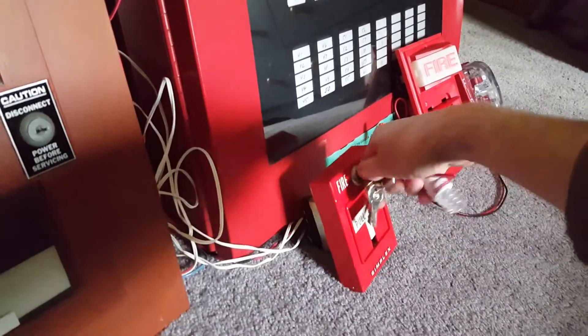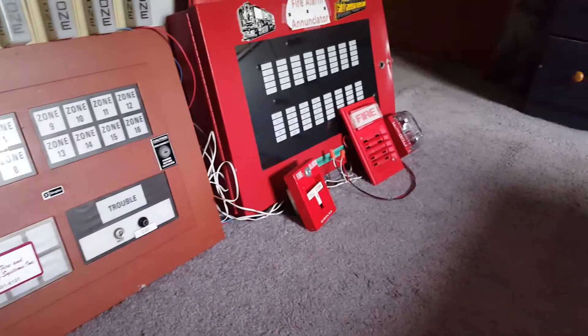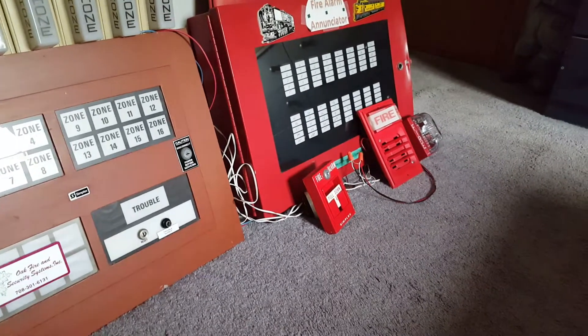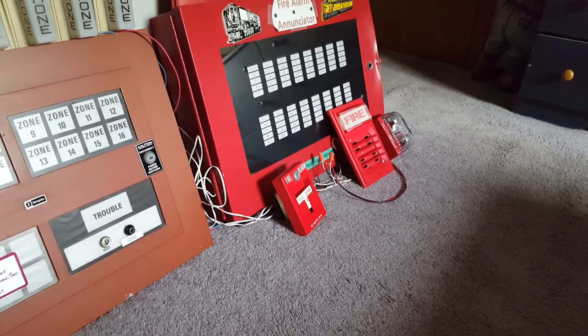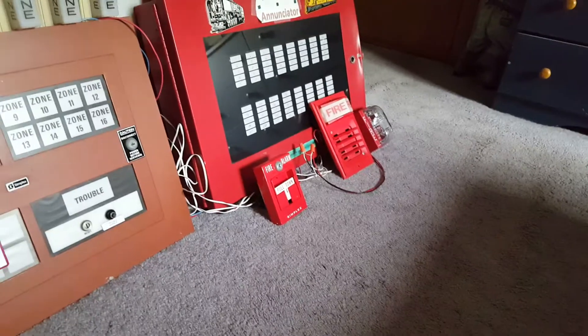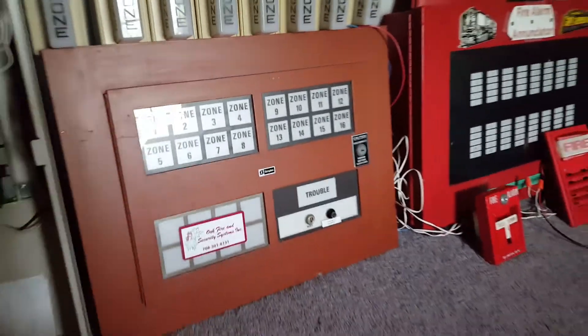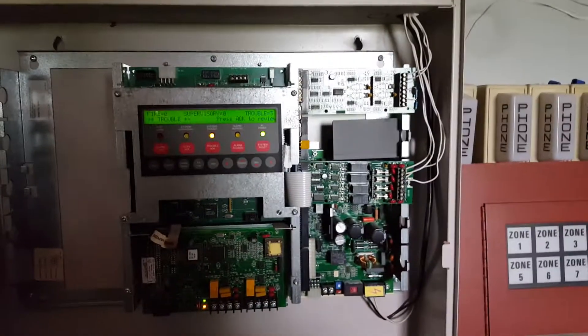Anyway, reset the pull station and reset the panel. Pretty simple — pretty cool old devices here. I'm super glad I got these devices because they really are cool, and if I had not gotten in contact with the construction manager, these parts would have been history. Really neat old, very late 1980s Simplex parts here. And especially this panel is very cool — I'm currently the only one to have a panel like this in my collection.